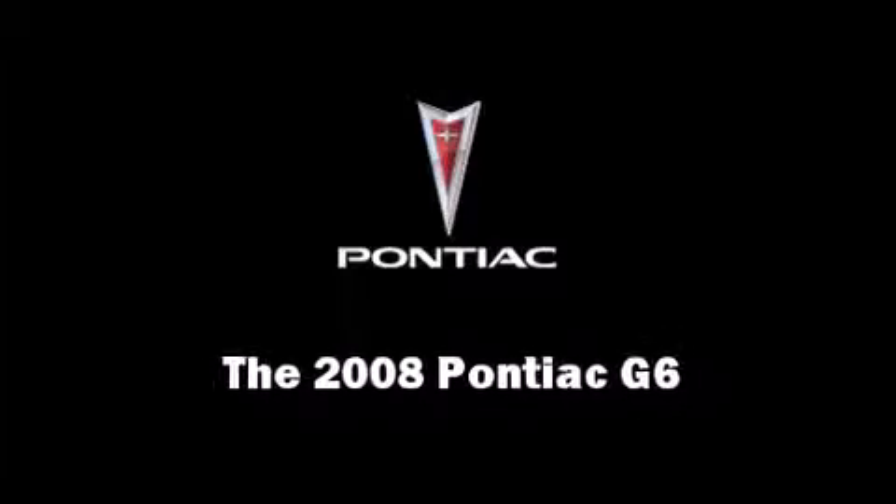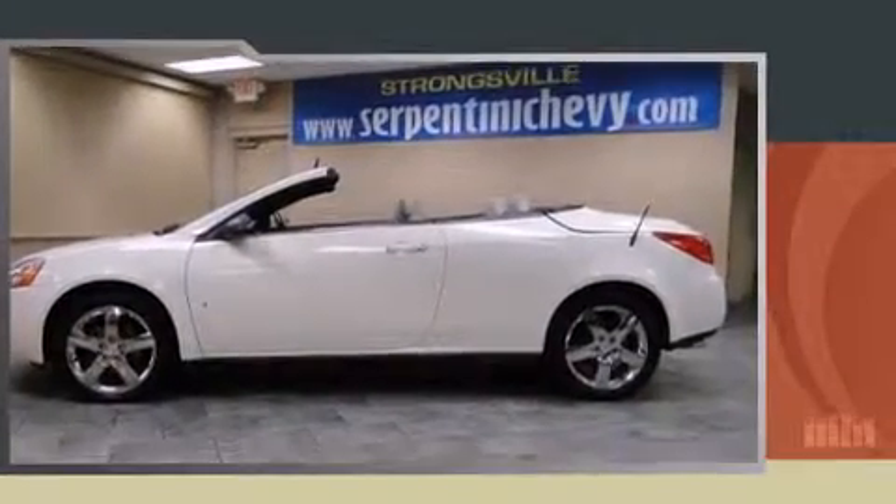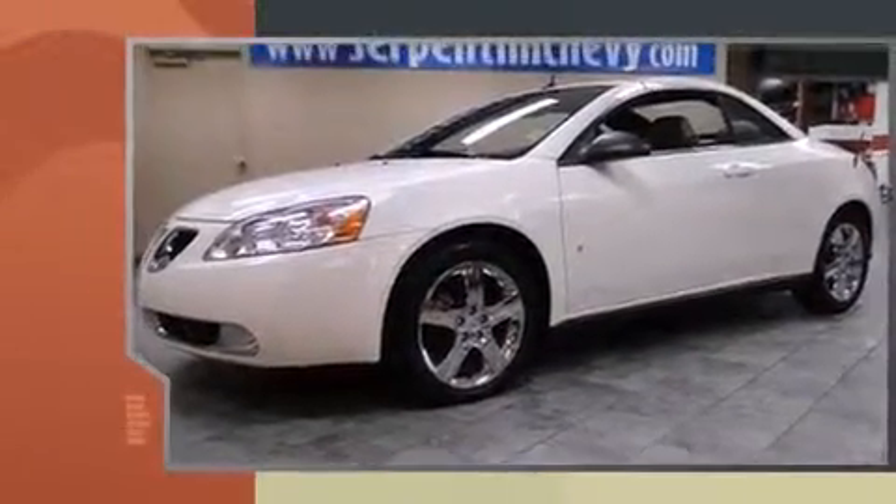Experience driving perfection in the 2008 Pontiac G6. With fewer than 15,000 miles on the odometer, you can be confident that this pre-owned vehicle will provide you reliable transportation.